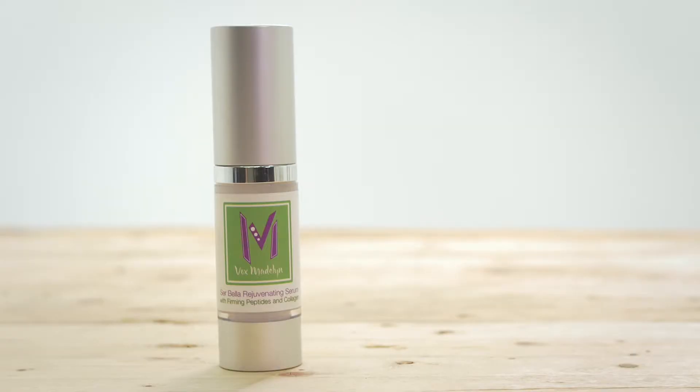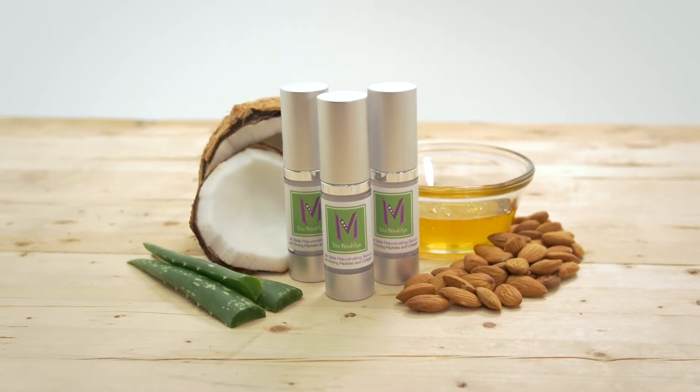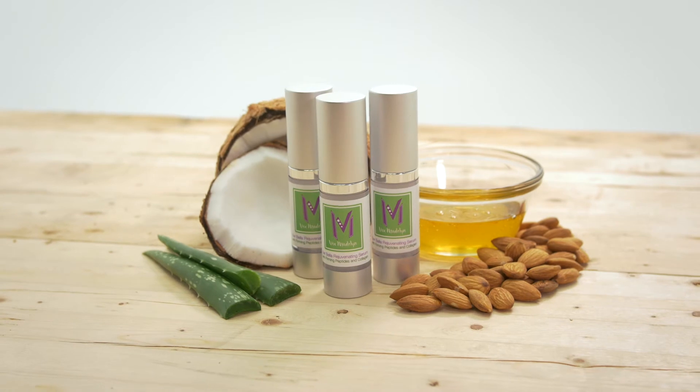It comes in a convenient dispenser to carry in your purse or leave by the bathroom sink for your morning prep. Learn more about being beautiful with CERBELLA Rejuvenating Serum from Vox Madeline and order online.